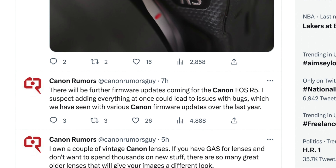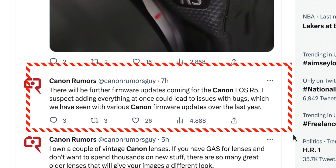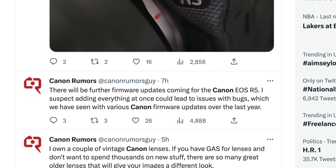I know what some of you are thinking: what about the video updates, like removing the 30-minute recording limit? Well, if you're like me and your primary use for your R5 is video, you're probably wondering when Canon will release some video-related updates. Canon Rumors has some thoughts on that which they tweeted about earlier today. It goes: there will be further firmware updates coming for the Canon EOS R5. I suspect adding everything at once could lead to issues with bugs, which we have seen with various Canon firmware updates in the last year. This is comforting to hear because that 30-minute timer — let's face it — we all would like to see that go bye-bye.